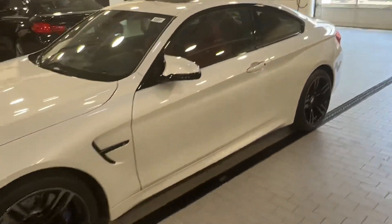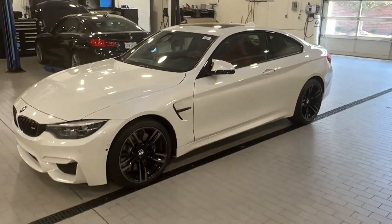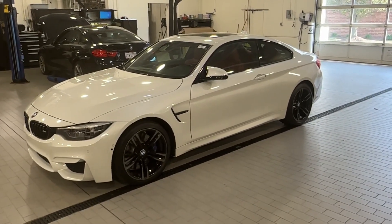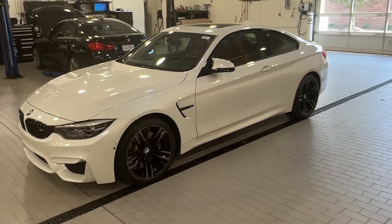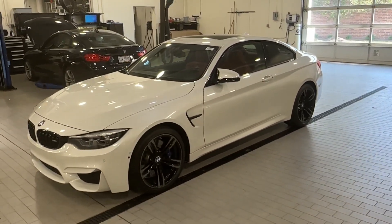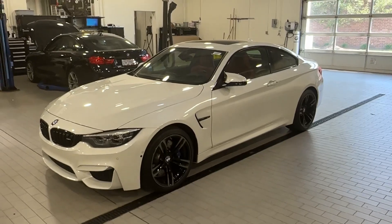Fresh tires, tons of maintenance — it's ready to be enjoyed. And again, it's a really rare, standout color combination, and with the competition pack it really transforms the car. So if you have any questions, just feel free to comment below or reach out to us — we're happy to help. Hopefully we will all find this car a great home. Thank you everybody, bye.